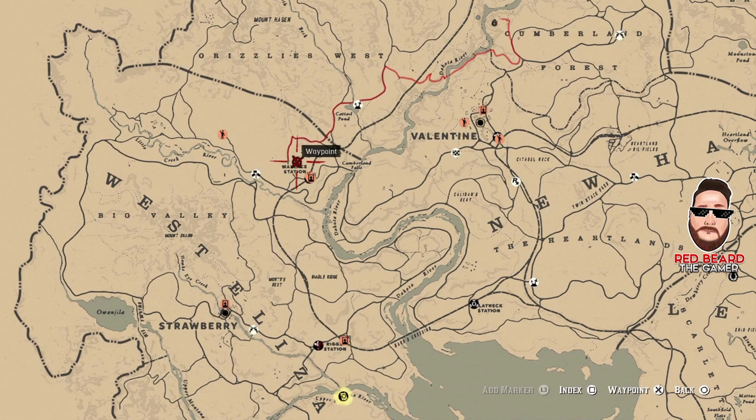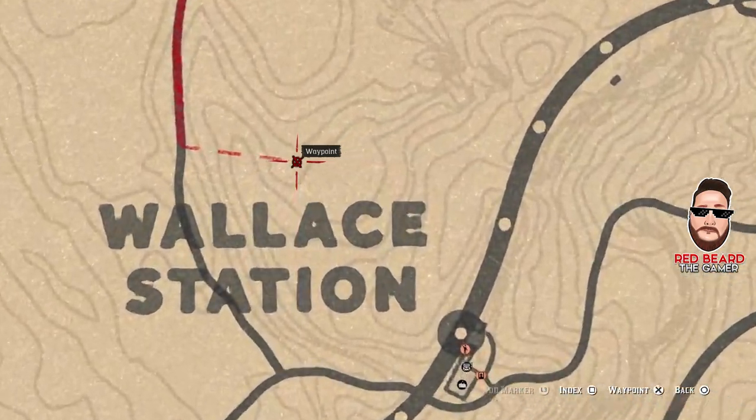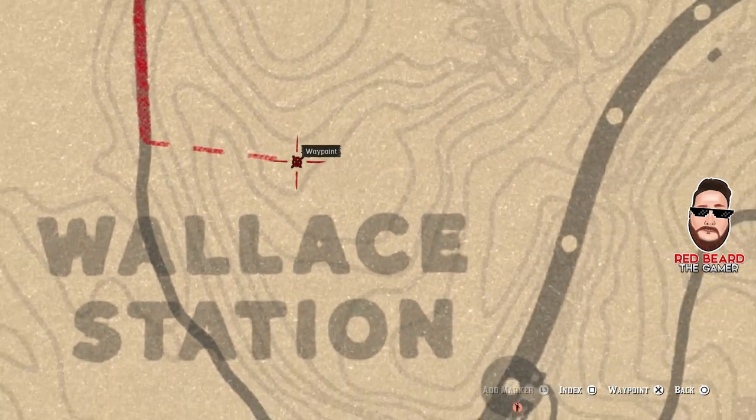The location for the diamond ring is right here in Wallace Station. Let me zoom in again so you can see exactly where to go ahead and put your waypoint — right in this area right here.